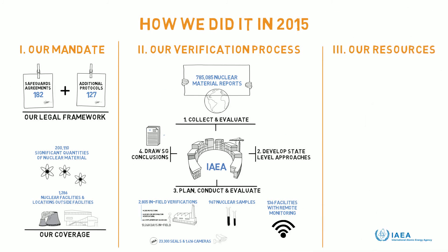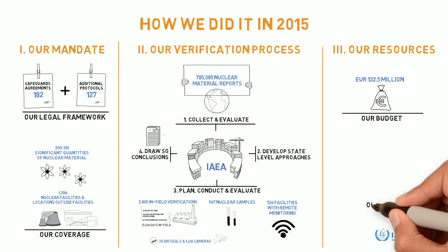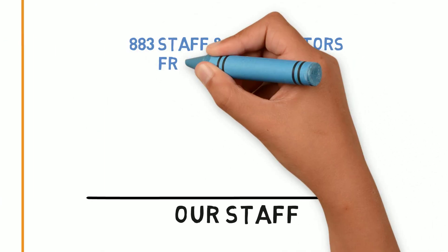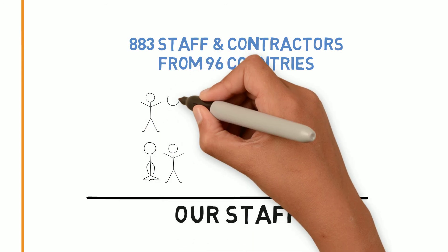So what resources did we use? In 2015, we had a budget of about 132 million euros. Safeguards were implemented by 883 highly qualified and dedicated staff and contractors from 96 different countries. Our workforce reflects the truly global character of IAEA safeguards.